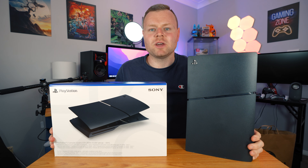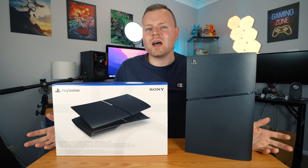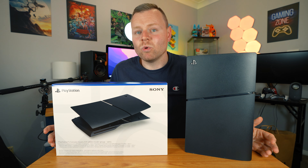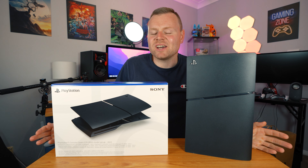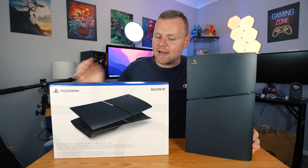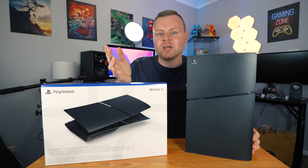I just unboxed and reviewed the Midnight Black PlayStation 5 covers and I thought why not talk about if PlayStation 5 covers are actually worth buying or not. They're always at a pretty decent price — under $100 in Australia and probably elsewhere. These are $85 in Australia, which is relatively standard for most PlayStation 5 plates.